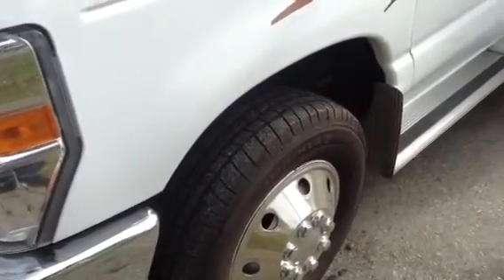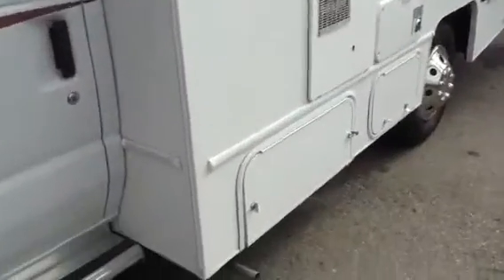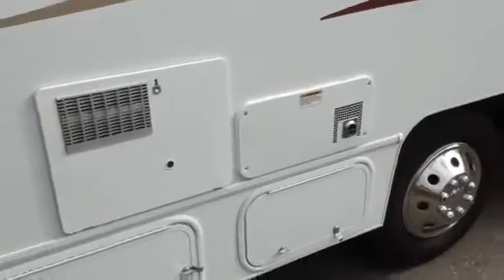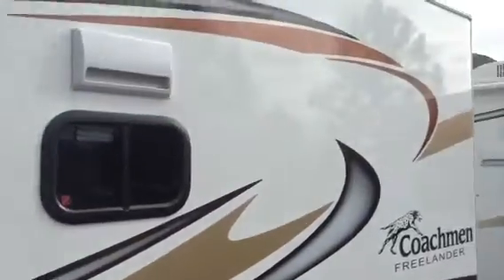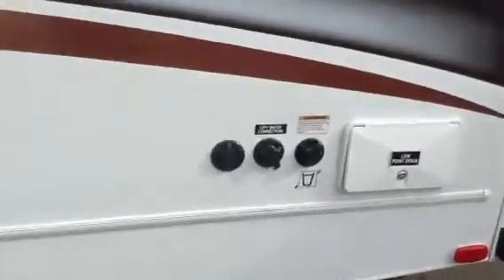We've got virtually brand new Michelin tires all the way around. This down here is that compartment where I showed you where the generator was. The hot water tank in this is DSI, so you just have to push a button on the inside to light the hot water tank. Back here is where the service center is, where all the hookups are.